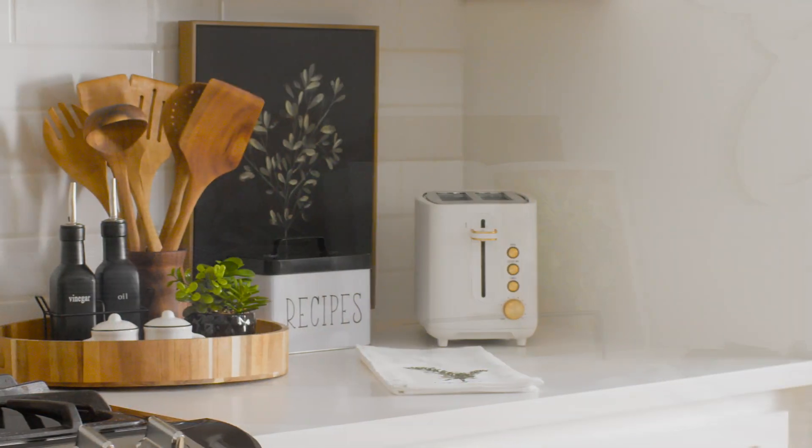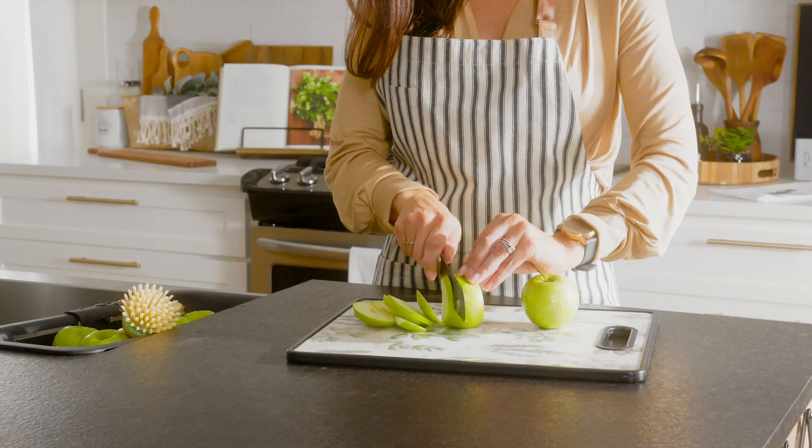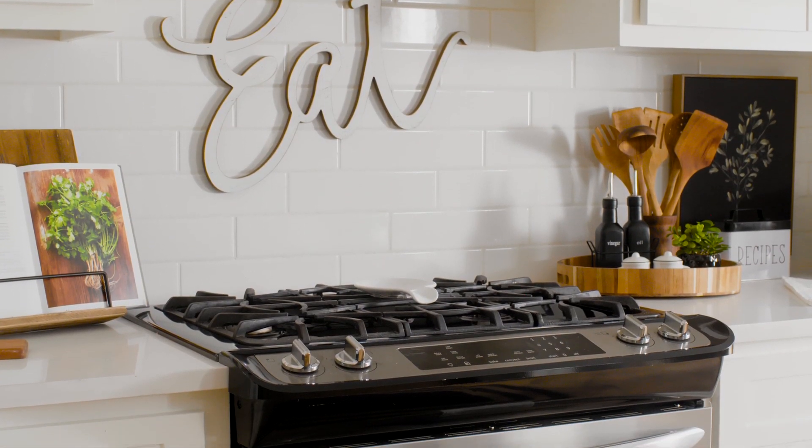You'll find a variety of cooking essentials that are beautiful enough to have a permanent spot on your countertop. After all, that's exactly what you want for the place where meals and memories are made.